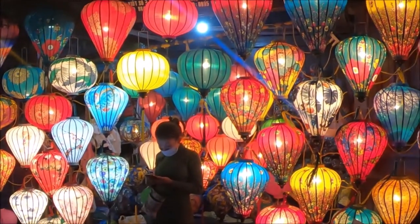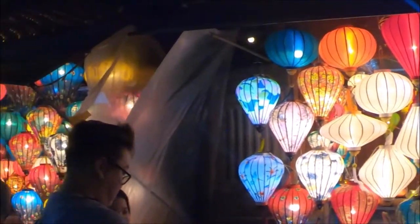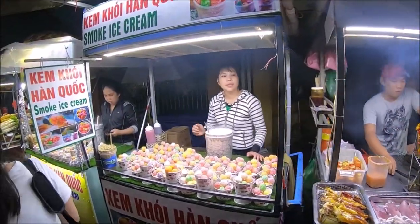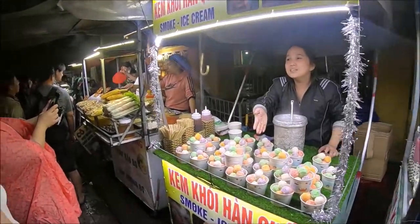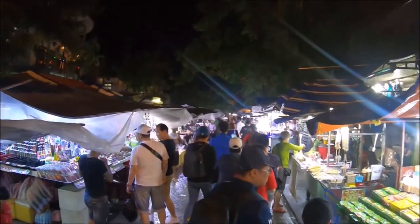My favorite sites here are the lantern shops all lit up — just so beautiful. In the night market there are tons of places full of food and souvenirs, restaurants and bars. Please make sure to have some Vietnamese cash in small denominations to enjoy all the delicacies here.